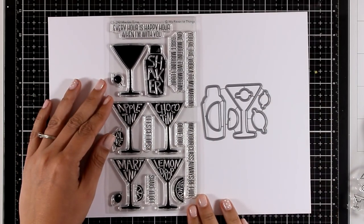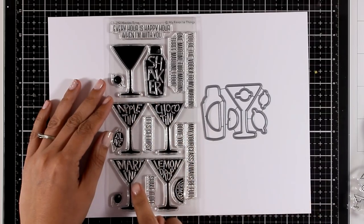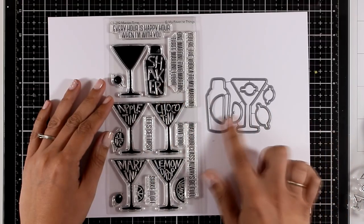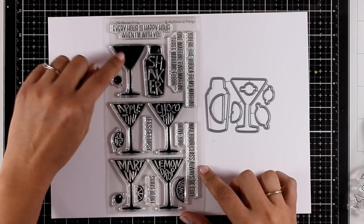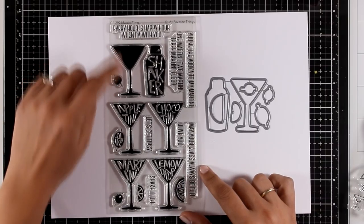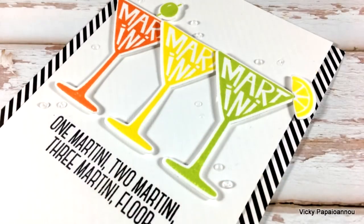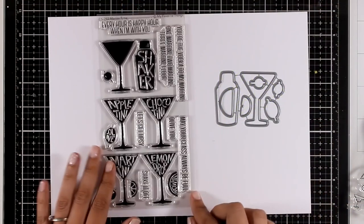So let's move on to the next stamp set. This is the Martini Time and it comes with four different glasses that have letters on top, as well as one that is totally solid, and there is also a shaker. I love this set — I think it's really trendy and it comes with lovely sentiments. You can see a card that I made using this, and you can grab the matching dies to pop up the images just like I did.